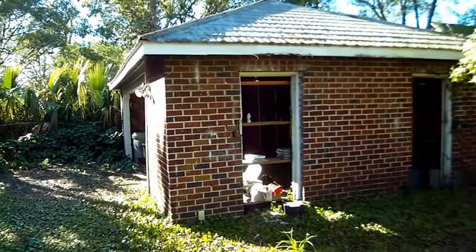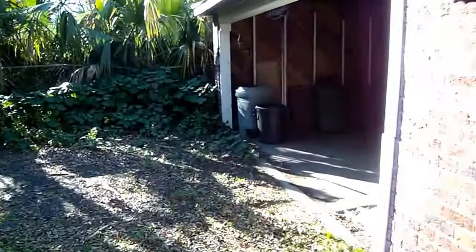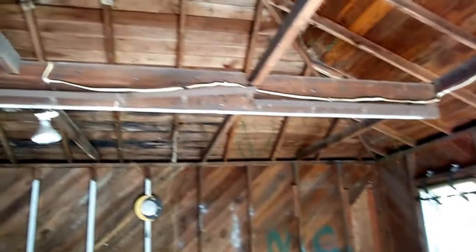This shell structure could be finished off nicely to give yourself a good detached garage. It's pretty cool — lots of space.